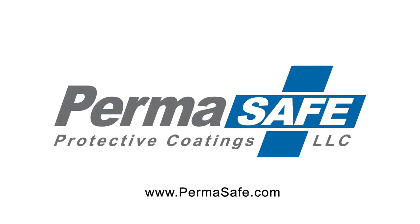For more information regarding PermaSafe, please see your service representative or ask for a PermaSafe customer brochure.